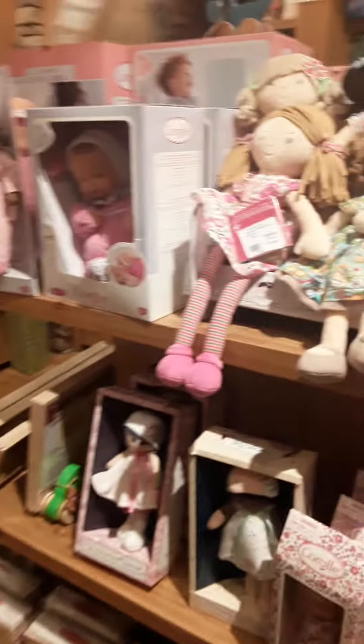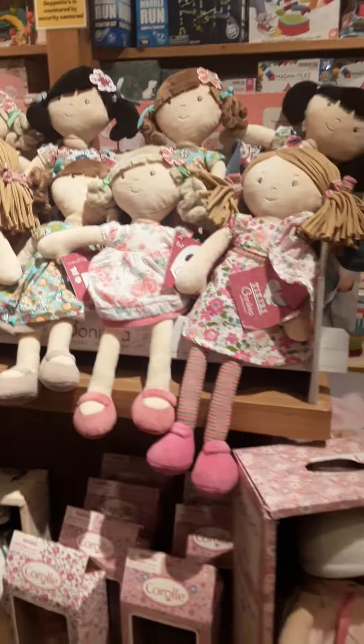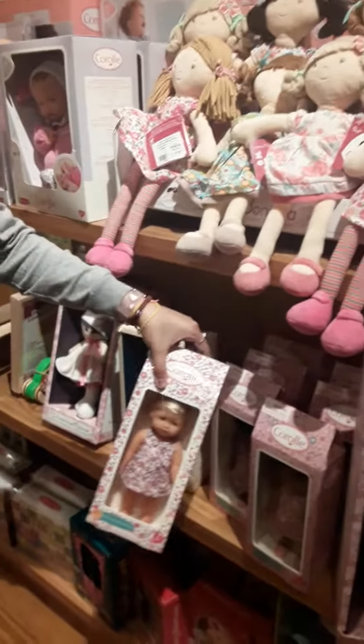Hi everyone, it's Baby here, and I am Matt Trappettos, and today we are going to be looking around and look at all these cool things. Look at this little cute doll.